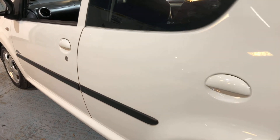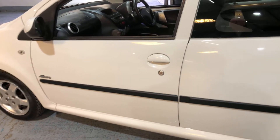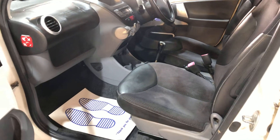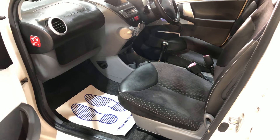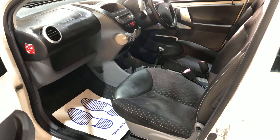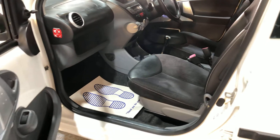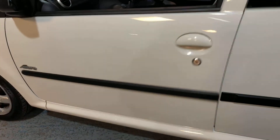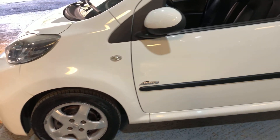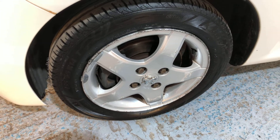We'll continue going around the vehicle and look at the passenger side. Let's open the door — it's a clean car. It's low mileage — 58,000 miles, I believe. It comes with two keys. There are one or two scuffs on this alloy wheel, but again nothing of any great consequence.